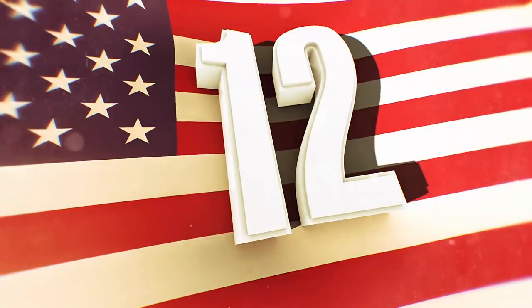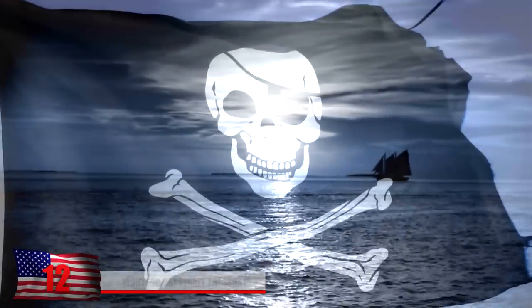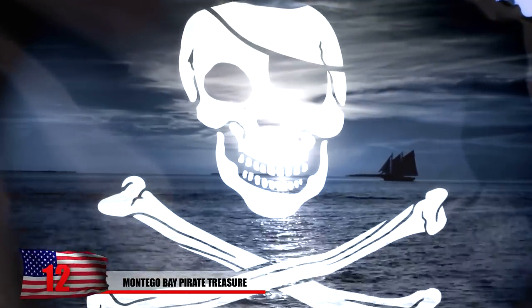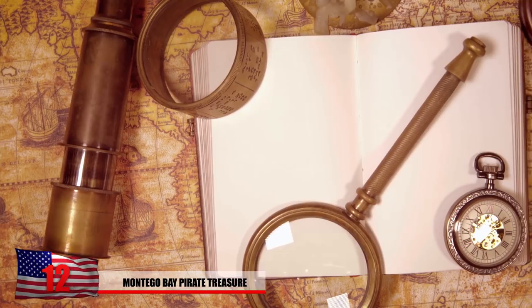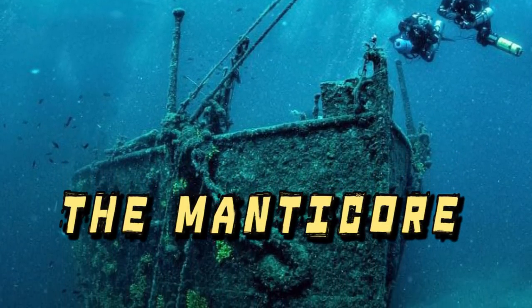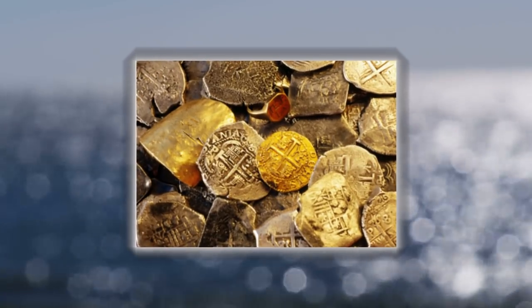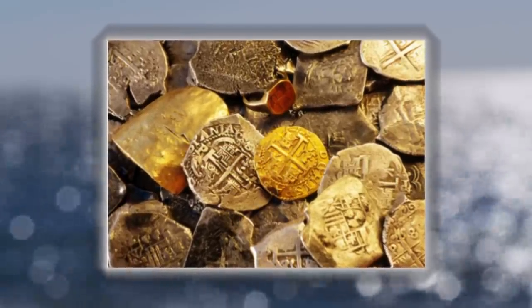Number 12: Montego Bay Pirate Treasure. Montego Bay, located on the island of Jamaica, is an infamous place where pirates commonly lurked, making it an excellent location to search for pirate treasure. A group of American treasure hunters set sail in the Jamaican waters hoping to snatch some booty. The 17th century English vessel named the Manticore was badly damaged and found in international waters just outside the Jamaican border. One of the scuba divers, Rick Miller, describes it as an amazing experience with gold and silver everywhere — treasures one can only dream of. Just the weight of the precious metals alone is worth $187 million.